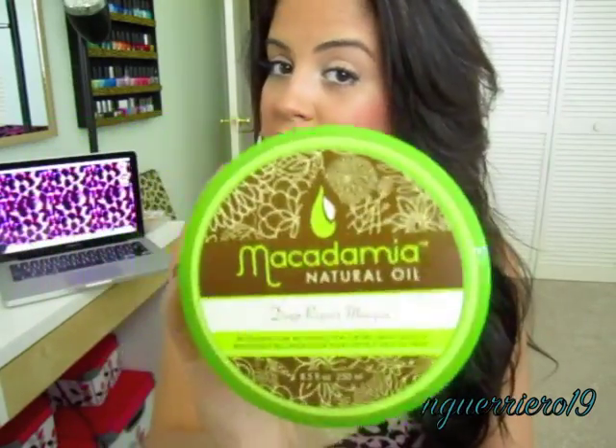The next thing I got I have been eyeballing probably forever — it's the Macadamia Natural Oil Deep Repair Mask. A lot of people talk about it and say it's great for your hair. The only downside is it's $30. You don't understand how many times I've picked it up, set it down, opened it, smelled it, and walked away without buying it. Finally today I just decided to get it. I love how it smells, I love my Macadamia Oil, and I'm going to use it for a couple of weeks and definitely let you guys know if it's worth the money.